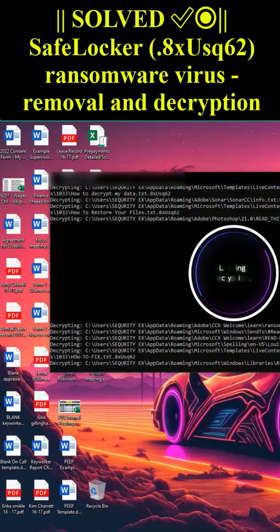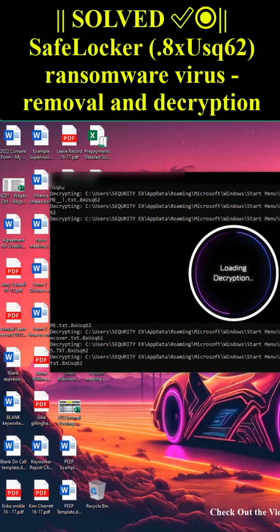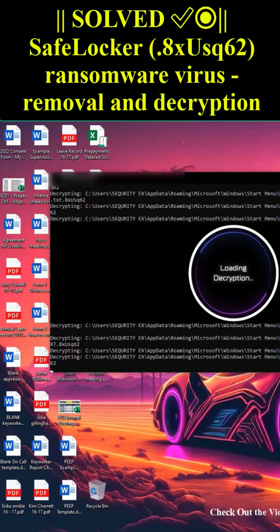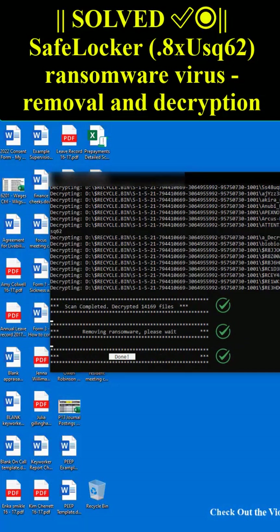databases, documents, and other important files are encrypted with the strongest encryption and a unique key. The only method of recovering files is to purchase a decryption tool and a unique key for you. This software will decrypt all your encrypted files.